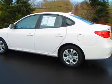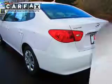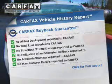Stand out from the crowd with premium wheels. You will appreciate the safety feature of anti-lock brakes. A vehicle history report from Carfax, the most trusted provider of vehicle history information, is offered to provide you with peace of mind.